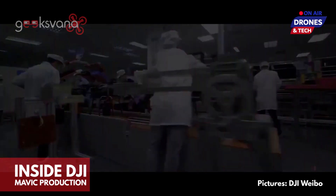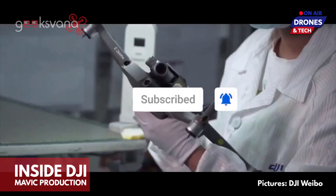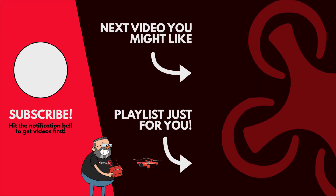Thanks for watching this drone news update from Geeksvana. If you're new here, click the subscribe button to get more videos like this and hit the notification bell to get the latest drone news first. See you in the next video. Please remember to like and subscribe.